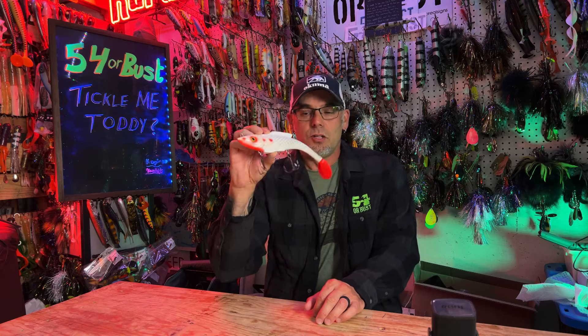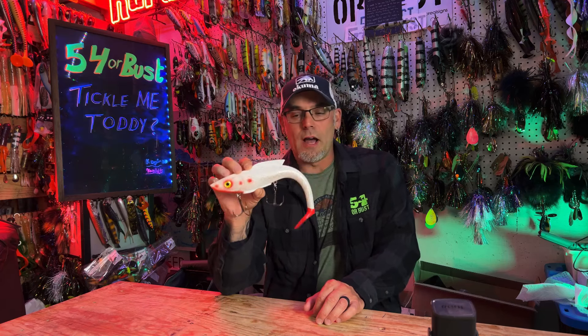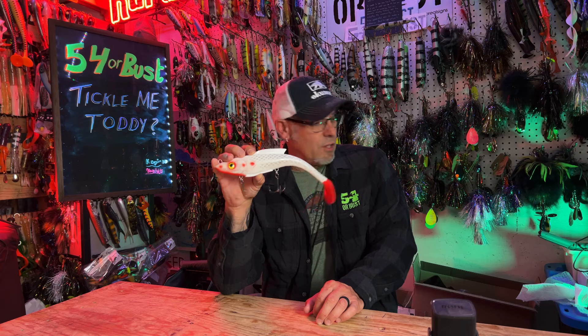Going to Odyssey, there were a couple of baits on my radar to check out, and Toddy Tickle Baits were definitely one of them. I became aware of them through some of the Facebook groups where guys were talking about swim baits and the Warhammer, so that was definitely on the list.